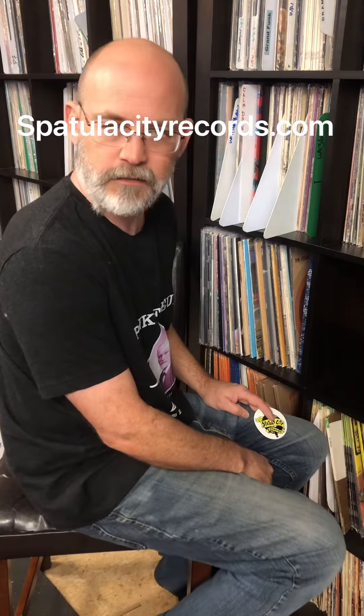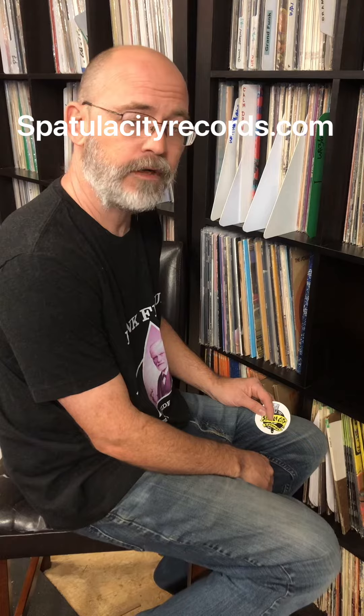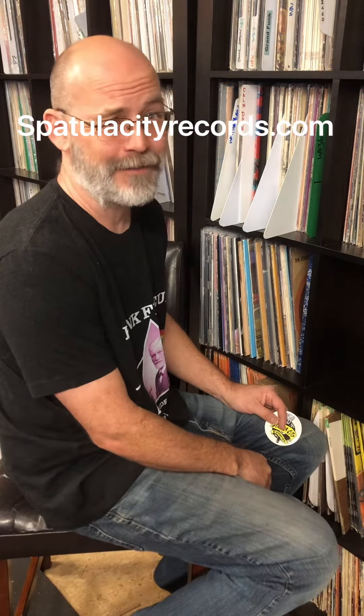What up everybody, welcome back to another episode of Controversial Album Covers. This is episode number 47 and we are sponsored by SpecialCityRecords.com. We sell records, sometimes CDs, occasionally a cassette, once in a while a reel-to-reel. We don't really have a firm grasp on our business model.